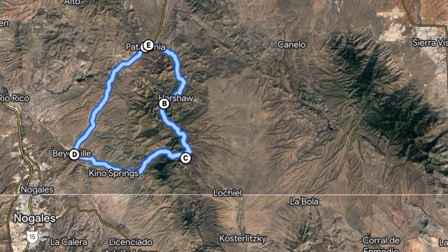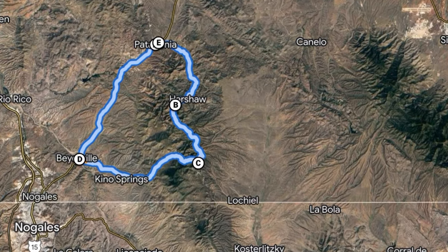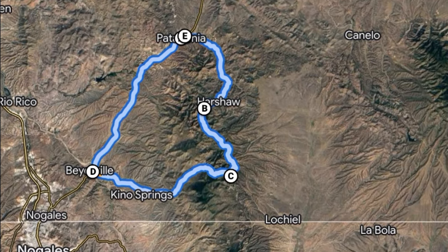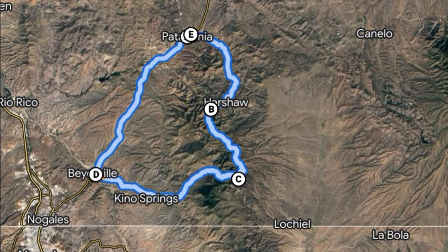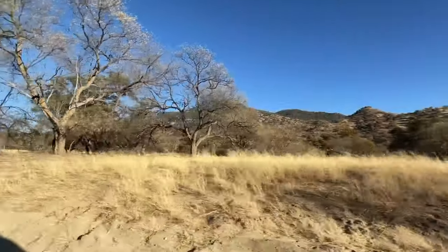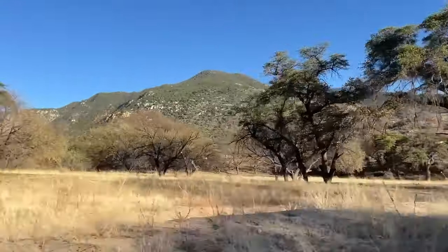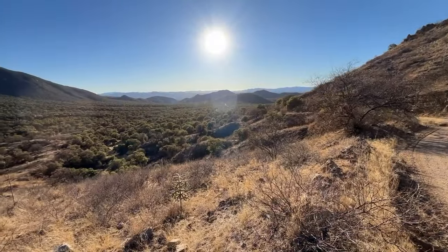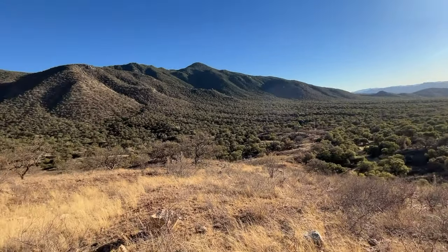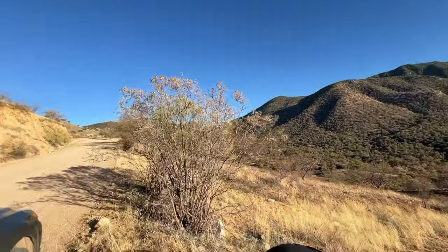This is the circle we're making today through the Patagonia Mountains. We started at the top there where the E is — that's the little town of Patagonia. All the way down to the D is pavement, and then it's dirt road through the mountains. We're at Quino Springs, just north of the Mexican border. We're getting pretty high up into the Patagonia Mountains, and the road just keeps going.